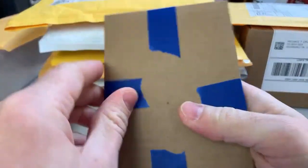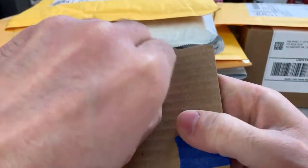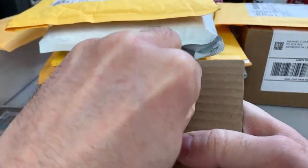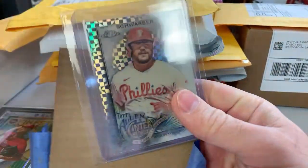Obviously when you're cutting open a package you want to make sure you're not cutting into the card — this one is very well sealed. My last mail day wasn't that long ago, so it's not like a super big backlog. I just won a bunch of auctions and had a bunch of best offers accepted.